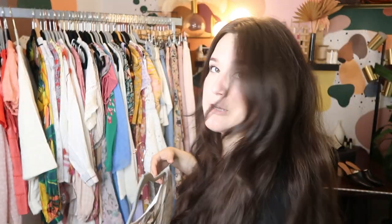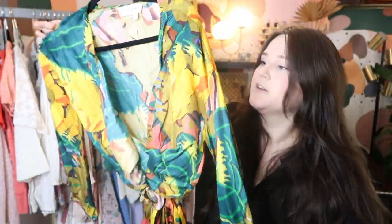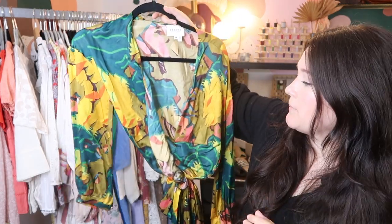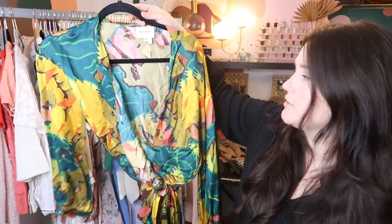I think this is my favorite piece that I picked up — it's from Saison. I bought it from another Poshmark seller, and it's just a beautiful, colorful, long sleeve silk blouse wrap top. I know that this is a really popular piece, so I'll probably be able to sell it for about $135 to $150 or so.